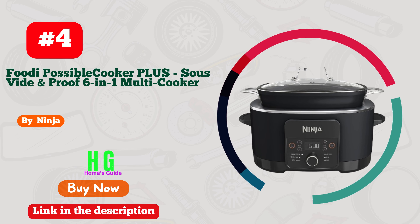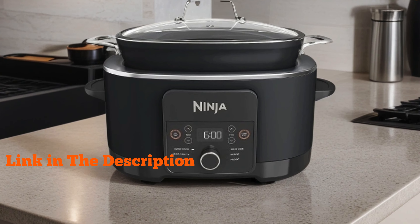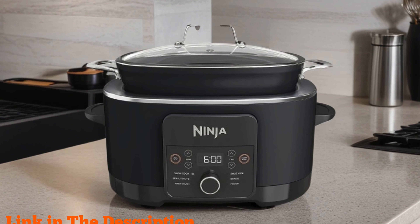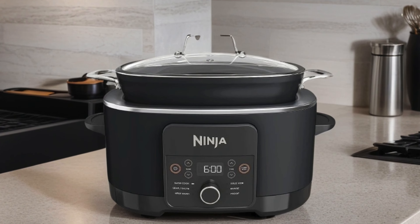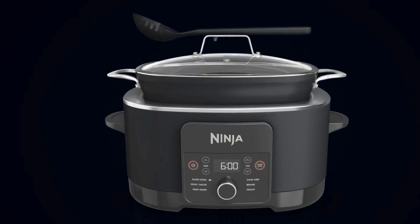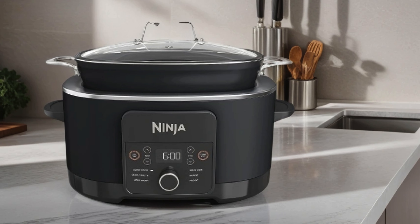Number 4. Ninja MC-1010 Foodi Possible Cooker Plus. This 6-in-1 multi-cooker is a game-changer in the kitchen. With its 8.5-quart capacity, it offers versatility like no other, seamlessly transitioning from sous vide to proofing, slow cooking, Dutch oven, and more.